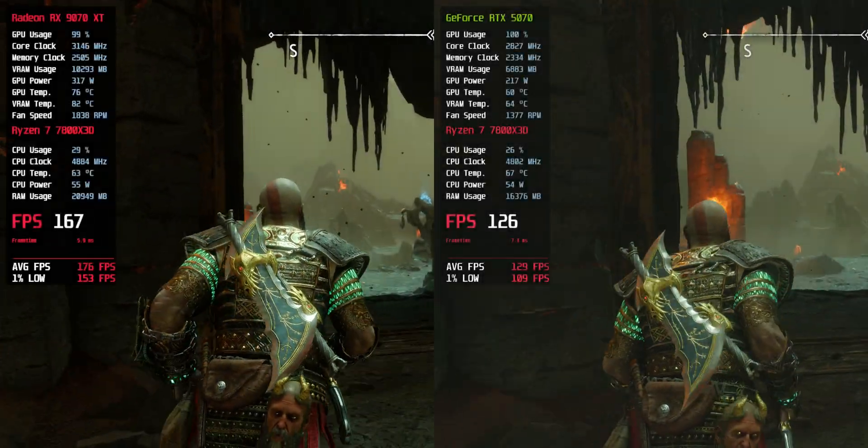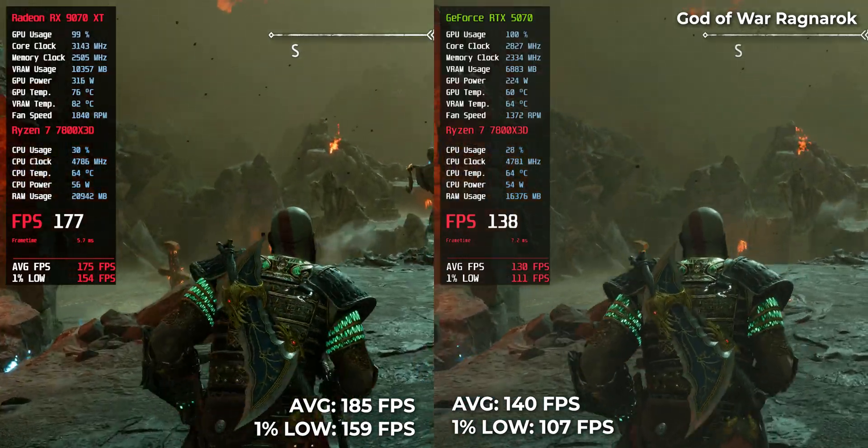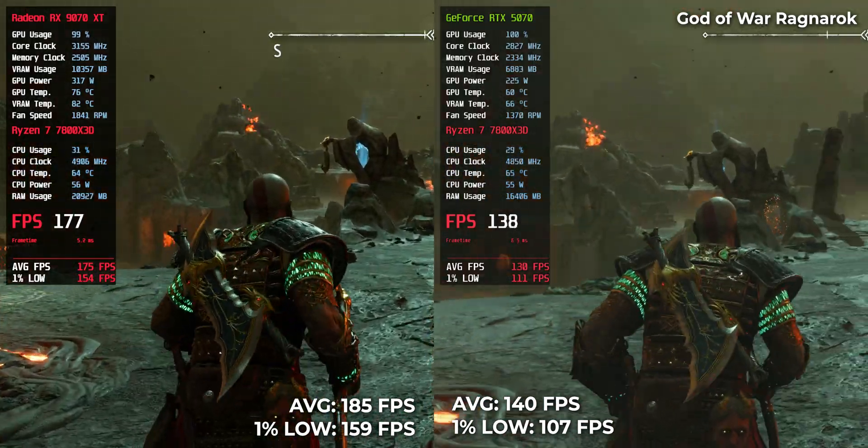Let's break down the 4K performance numbers and see which card actually backs up its price. First game: God of War Ragnarök — RTX 5070 delivered 140 FPS while the RX 9070 XT climbed up to 185.